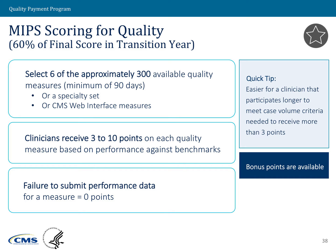Let's start with how we will score clinicians under the quality performance category. The performance requirements are that clinicians would need to choose six measures out of a set of close to 300. Clinicians will receive between a range of 3 to 10 points per measure. For measures where a clinician could have reported or performed on a measure and they do not, clinicians would get a zero for that particular measure.